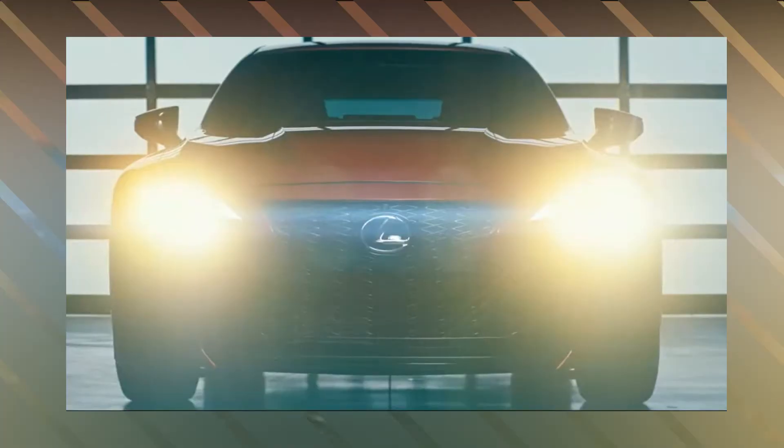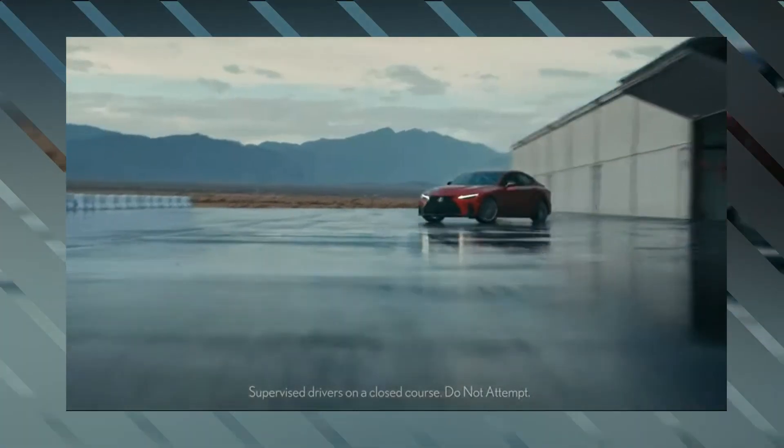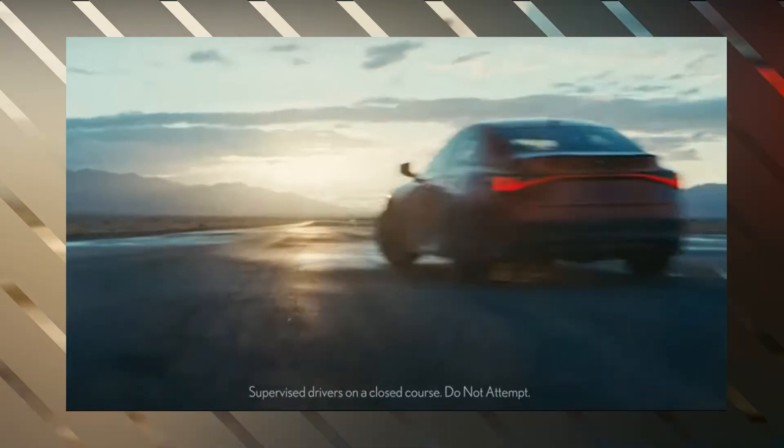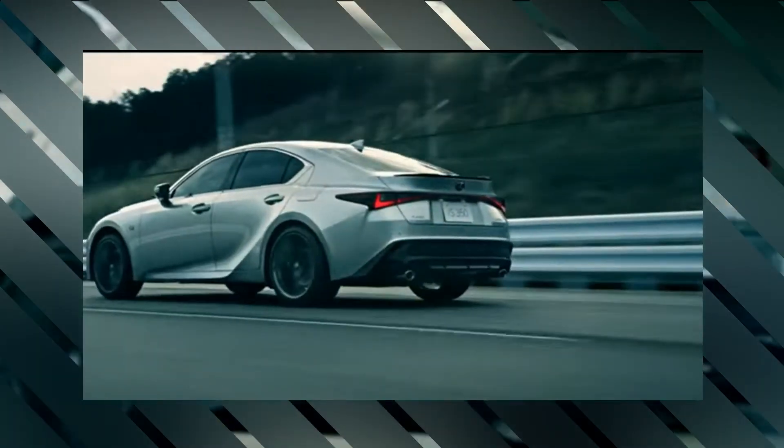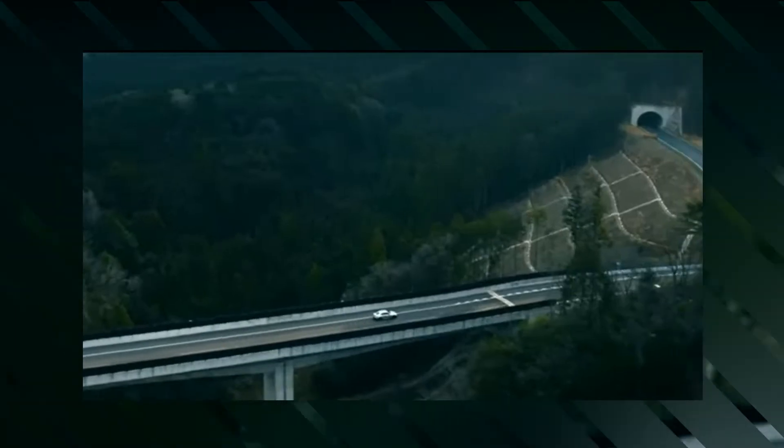The 2023 IS 350 F Sport is available in two distinct trim levels: the F Sport Design, which offers mostly exterior modifications, and the F Sport, which contains a more powerful engine, a revised instrument cluster, and other performance-oriented amenities, including an F Sport handling package with mechanical modifications.